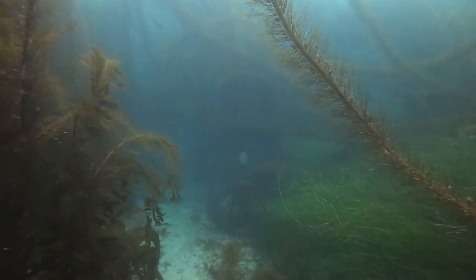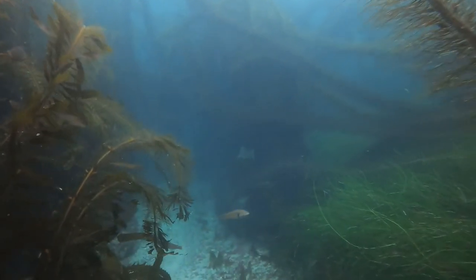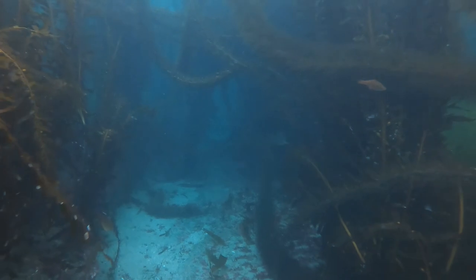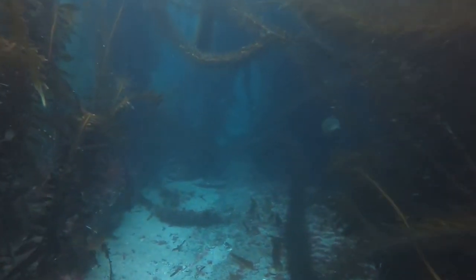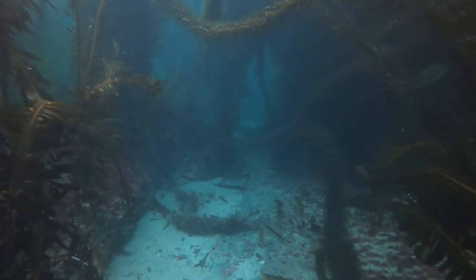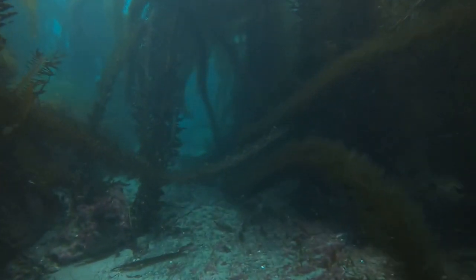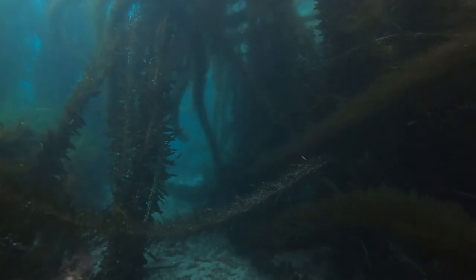The fun part of the dive is navigating down the natural corridors that wind through the forest. As Featherboas are meant to do, they want to wrap around your body and get you entangled. Using good global awareness and buoyancy control techniques, the challenge for the diver is to move along without getting hung up.